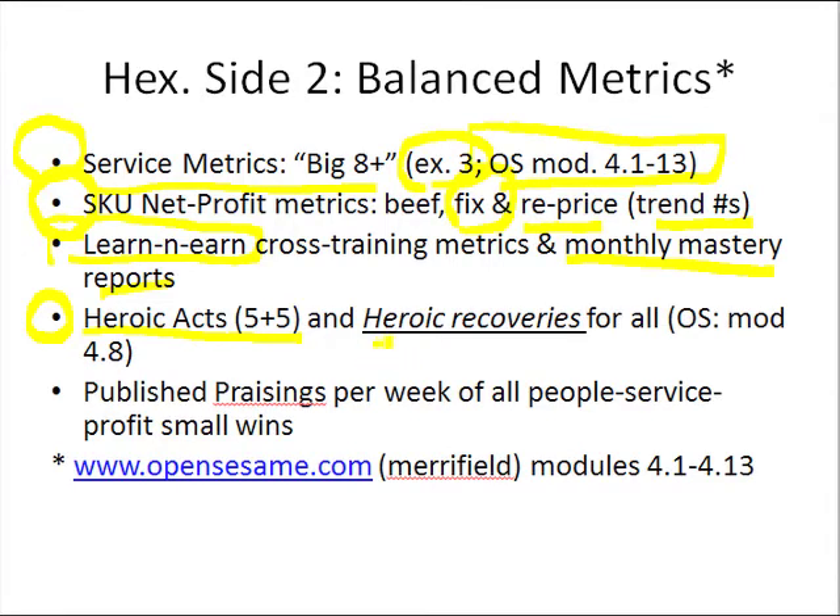We want to keep track of heroic recoveries — not just because we had mistakes and we cured them, but we then do prevention rethinking and say: how did this happen? What systematically needs to be tweaked or changed so this doesn't happen in a systematic way again? It's grist for our continuous improvement of our service processes and the people that populate those. Another important metric is how many published praising statements per week we're averaging over time, which lets everybody know that lots of progress is happening in very small kinds of ways.